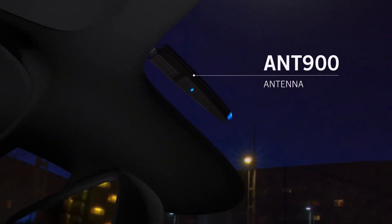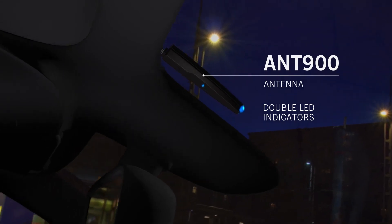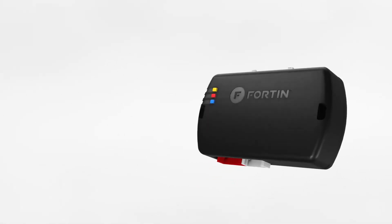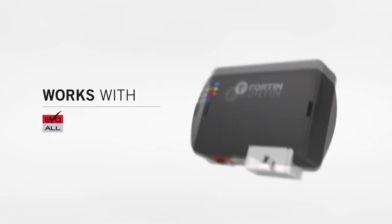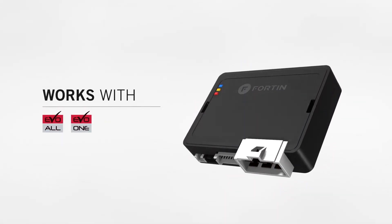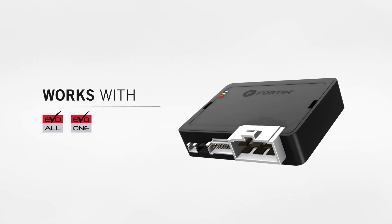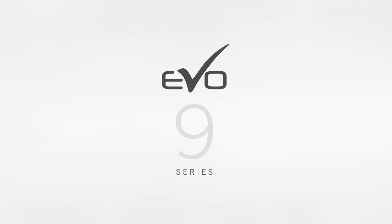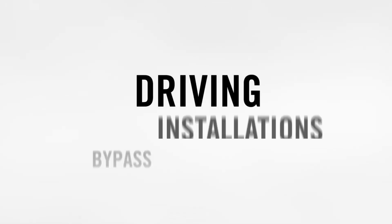Easy to connect and disconnect, the ANT-900 antenna has been designed with a modern touch to seamlessly integrate with the upper part of the vehicle's cabin. EVO 9 Series RF kits are compatible with both all-in-one EVO-ALL low-current and EVO-1 high-current remote starters, immobilizer bypass, and alarm systems. Go the distance in style with Fortin's EVO 9 Series RF solutions.